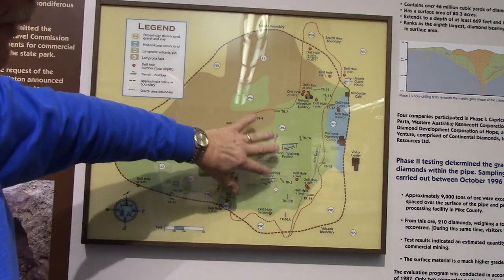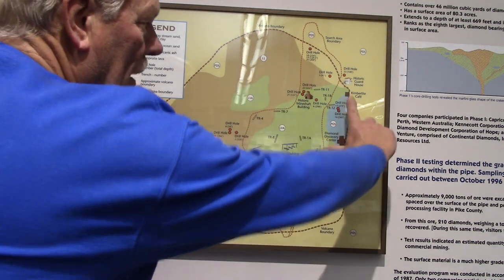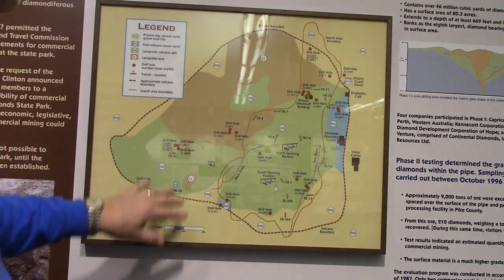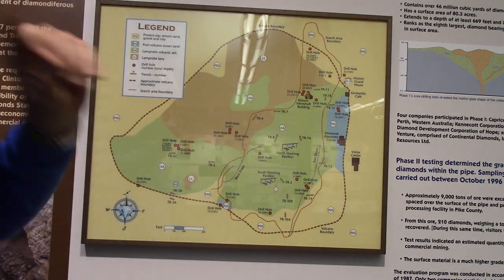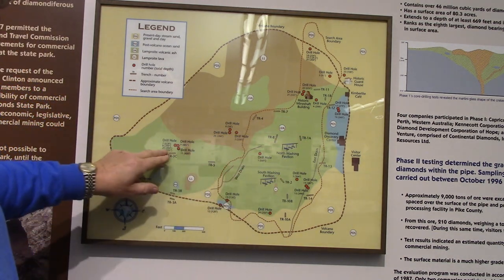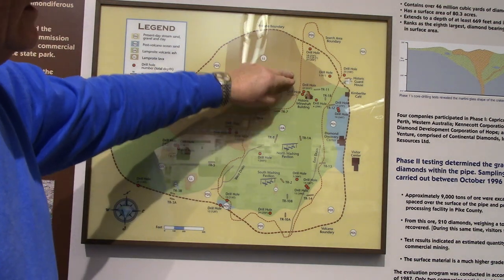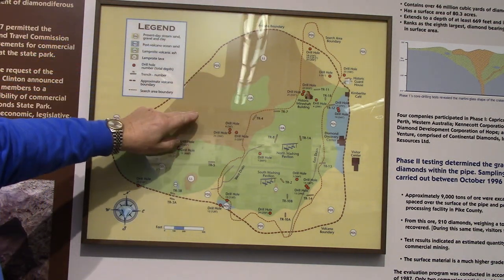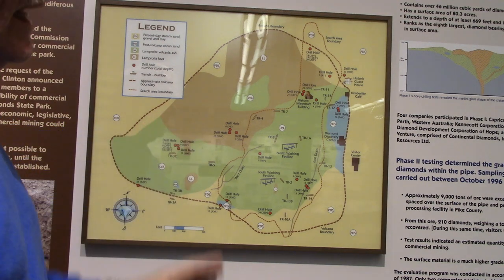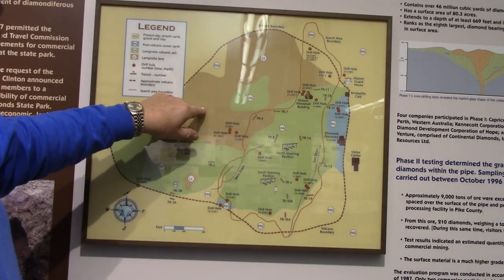There were numerous pyroclastic events — in other words, there wasn't just one volcano that made it like that; there was numerous volcanic activity. This area in green is the diamond-bearing zone. And this is a magmatic olivine lamproite that does not have diamonds because it came up too slowly and cooled too slowly, and the diamonds resorbed out of it.